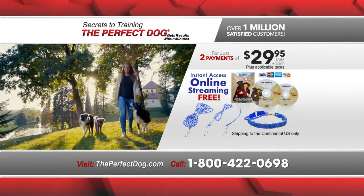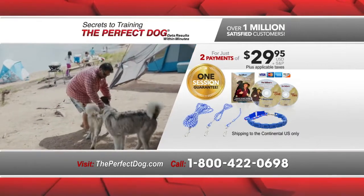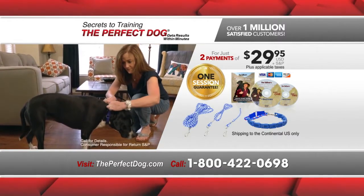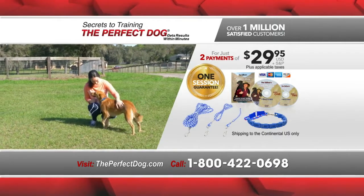Get ready to change your dog's life and your life with Don Sullivan's revolutionary program. And remember, if there's not a noticeable change in your dog after just one session, send the system back, no questions asked. But we know you and your dog are going to love it. A million people and all those five-star reviews can't be wrong.